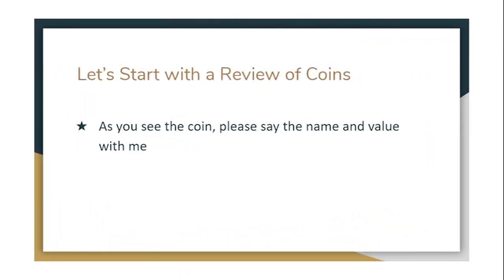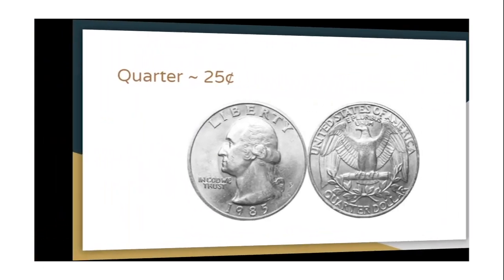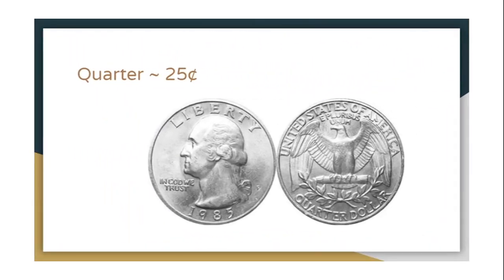Let's start with a review of coins. As you see the coin on the screen please say the name of the coin and how much it is worth, or what is its value. This is a quarter and it's worth 25 cents — say that with me: a quarter is worth 25 cents. Here you see a picture of the front and back of a quarter. It's helpful to recognize both the front and the back of each coin.